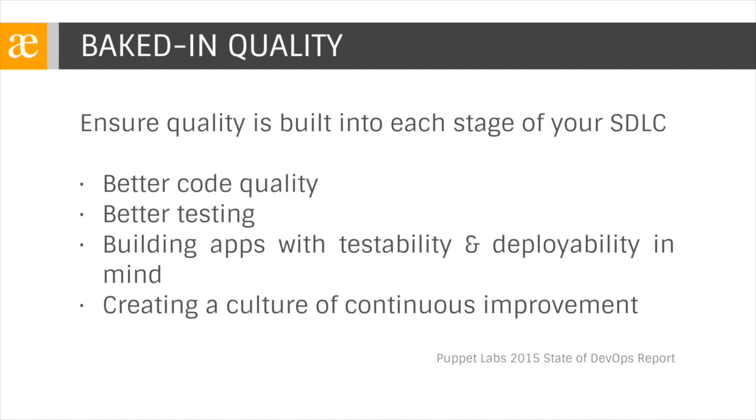Smaller, more frequent builds are easier to test and lead to better testing outcomes. By building apps with testability and deployability in mind, we can create a culture of continuous improvement. We'll see some examples later of how Atlassian, Jira, and Bamboo do just that.